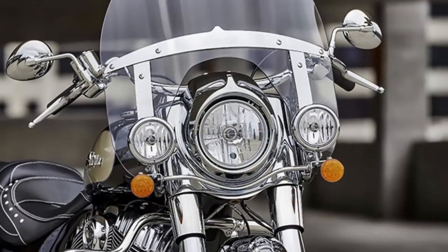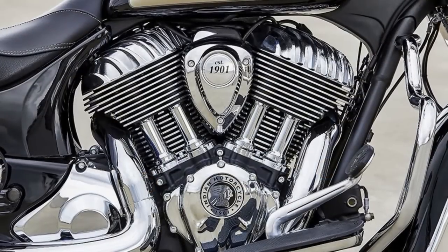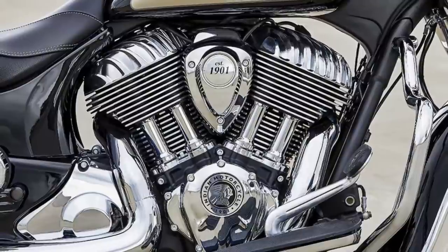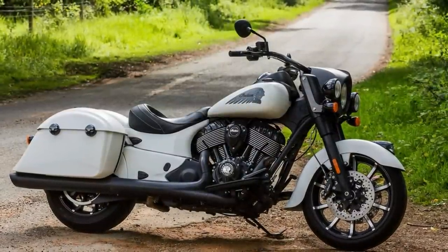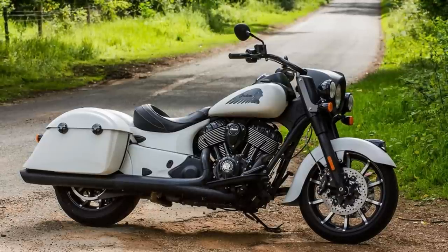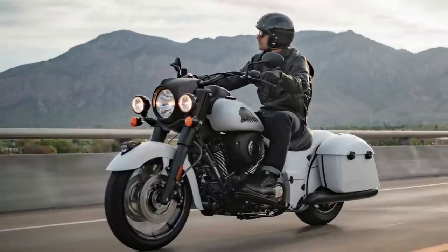The Springfield is also equipped with a quick-detachable windshield, allowing riders to customize their riding experience with ease. The bike's tall windscreen, cruise control, and remote locking hard saddlebags are just some of the features that make the Springfield a top-of-the-line touring motorcycle. This bike is available in a range of colors, allowing riders to express their style while enjoying the classic V-twin design and modern touring amenities. Overall, the Indian Springfield is a touring machine that delivers quality, comfort, and performance.